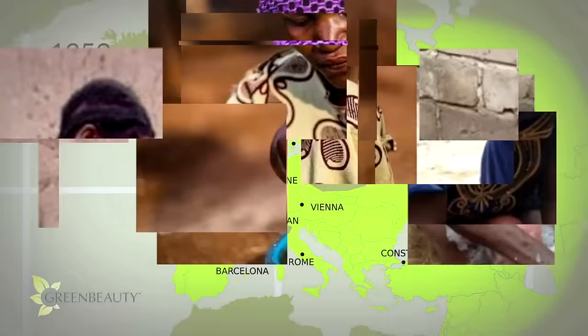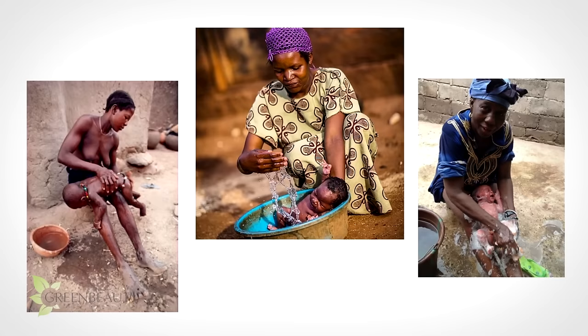No one really knows how long Africans have been using black soap, but it's so pure and cleansing that in the Yoruba culture, it's used to wash babies right after they're born.